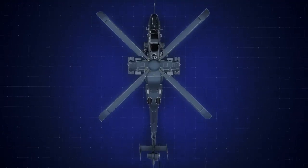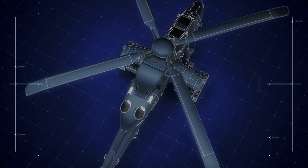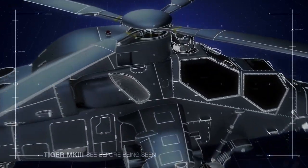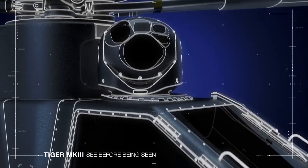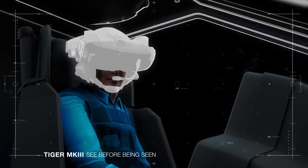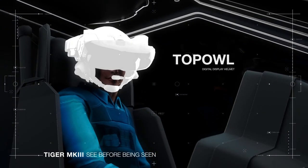Secondly, the Tiger Mark III will offer a breakthrough in terms of fire precision, thanks to the addition of a renewed optical sight chain with a new generation Safran Euroflir 510 electro-optical system, combined with a top owl helmet mounted sight display, which allows teams to perform surveillance and reconnaissance, and identify and fire day and night without being detected.